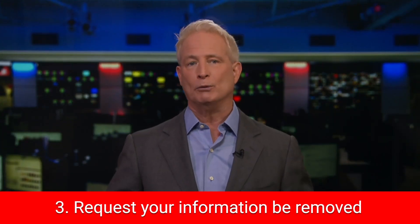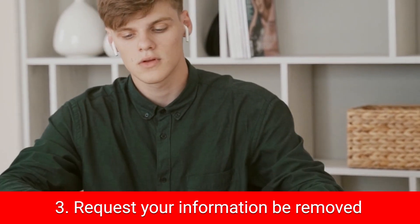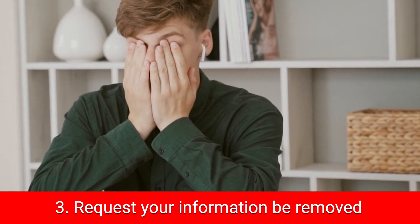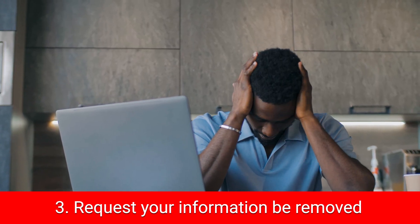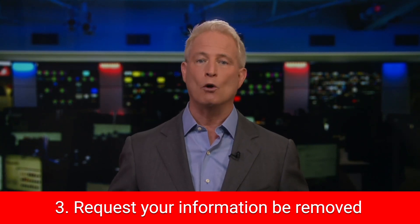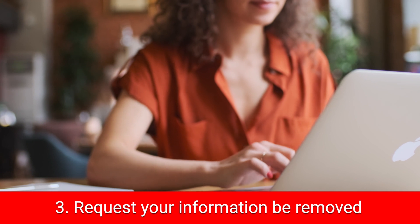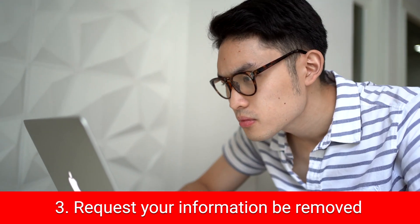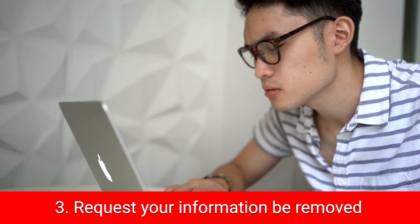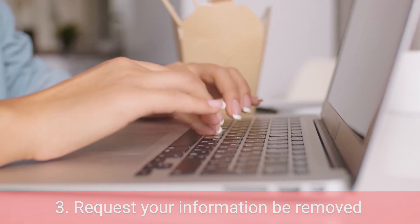Finally, request your information be removed from any site you don't want it on. You could do it yourself; however, requesting this from every site manually would take forever, and you can't guarantee your data won't be resold in a few months to the same sites. While no service can promise to remove all your data from the internet, there are a few top services which are great if you want to constantly monitor and automate the process of removing your information off hundreds of sites continually over a longer period of time.